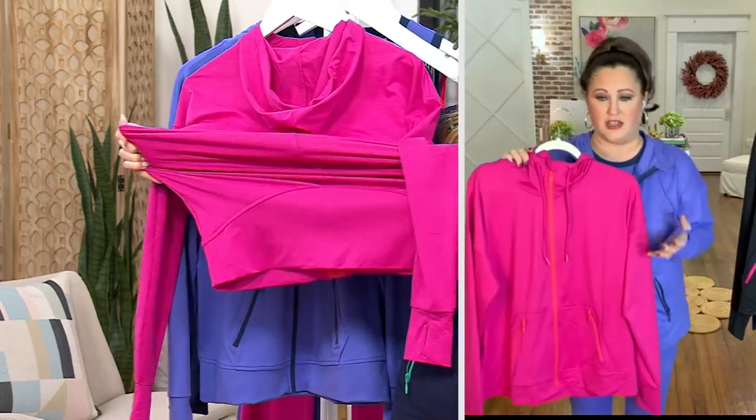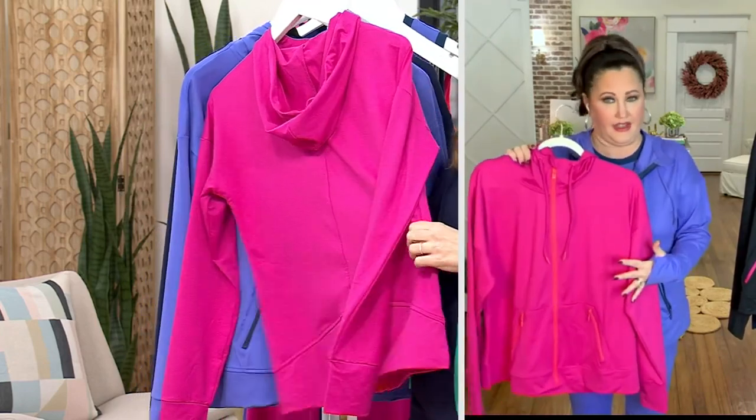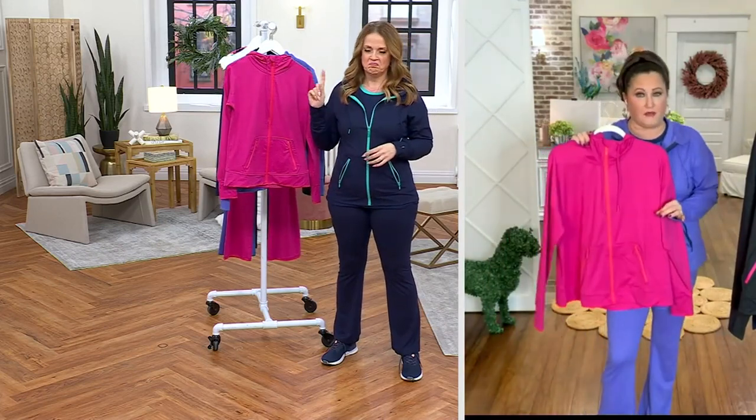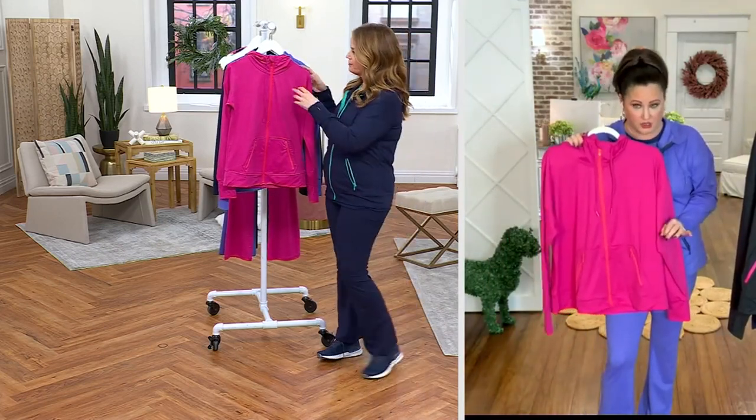Thank you for the stretch. Because as a woman, I don't want to be in a sausage casing. And I don't want to be burning up. So this is the perfect fabrication for athleisure wear.